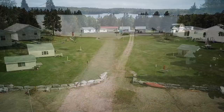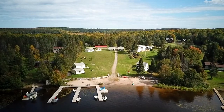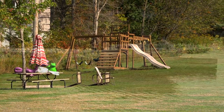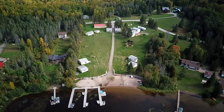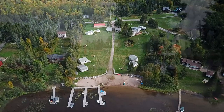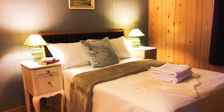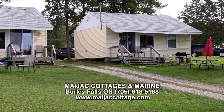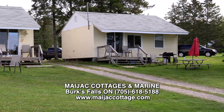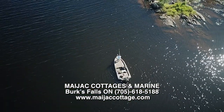At Maja Cottages and Marine, each cottage has a view of the lake and they have a beautiful safe sandy beach, children's playground, and offer boat rentals for fishing on this extensive waterway. All the cottages have fully equipped kitchens including full-size fridge, stove, dishes, cooking utensils, coffee makers, microwaves, as well as three-piece bath, electric heat, and upgraded bed and linens. They also provide outdoor chairs, picnic tables, umbrellas, and gas barbecues. Fishing maps of Lake Cecebe are available to their guests.